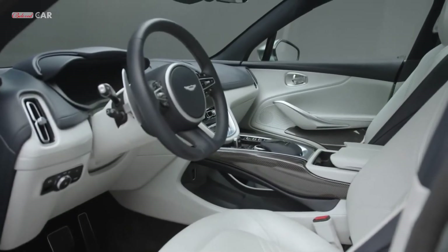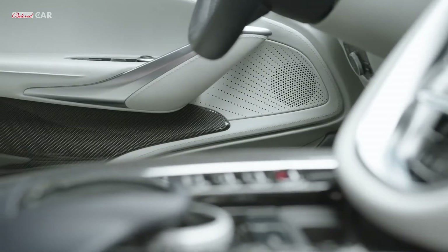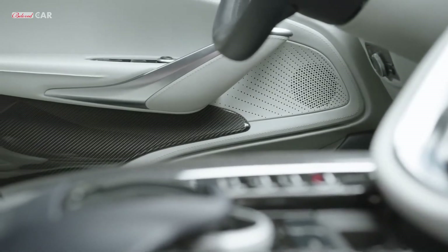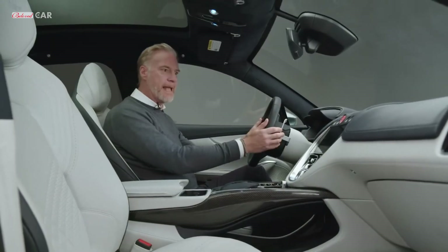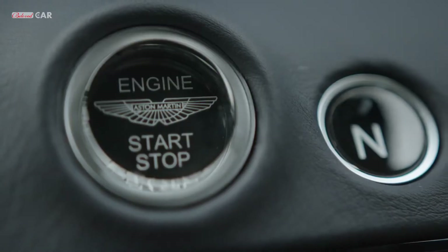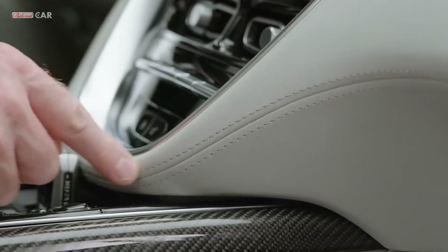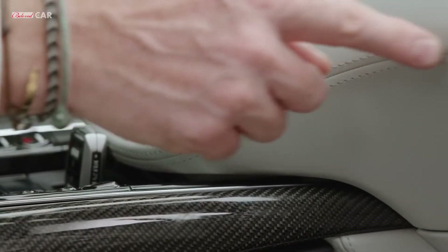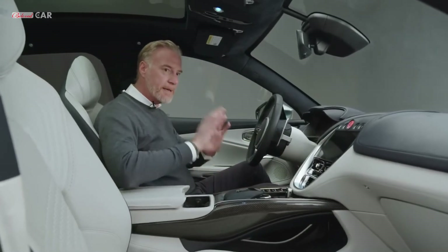As we come to the inside of DBX, you really start to see the true feeling of an Aston Martin. We know all about the proportion and the love of the exterior — this is about the sumptuous materials, the authenticity of the real metal parts, the glass switches, the real carbon fibres, the Bridge of Weir Scottish leather. You even get a really nice aroma from the leather on the inside of the car. The stitch detailing — everything on an Aston Martin is hand-stitched together on the inside.